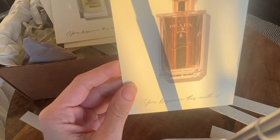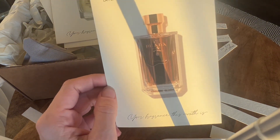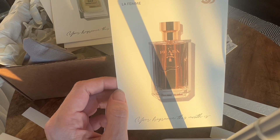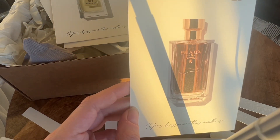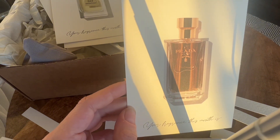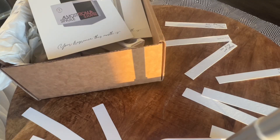Next, let's do Prada La Femme. This one got a little bit more fun on second sniff. It smells familiar — very familiar. Something I smelled in the 90s.